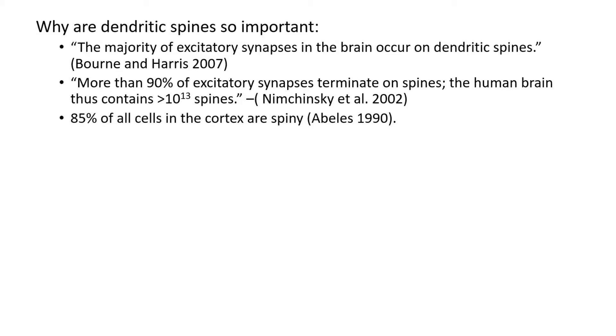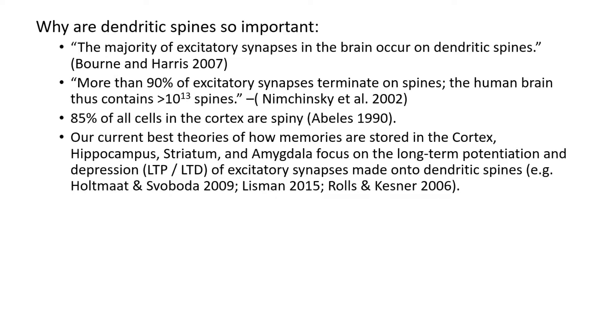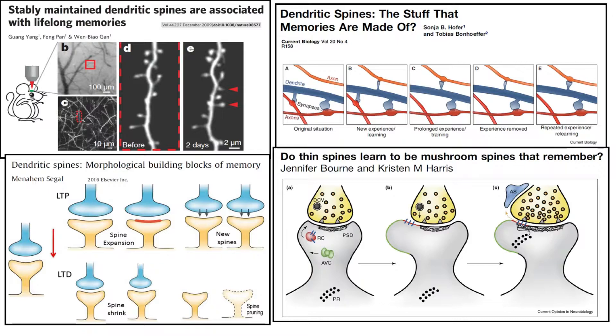85% of all cells in the cortex are spiny, and most importantly, our current best theories of how memories are stored in the cortex, hippocampus, striatum, and amygdala focus on the long-term potentiation and depression of excitatory synapses made onto dendritic spines. The titles of these papers, each of which I hope to someday do a journal club on, should help emphasize this.